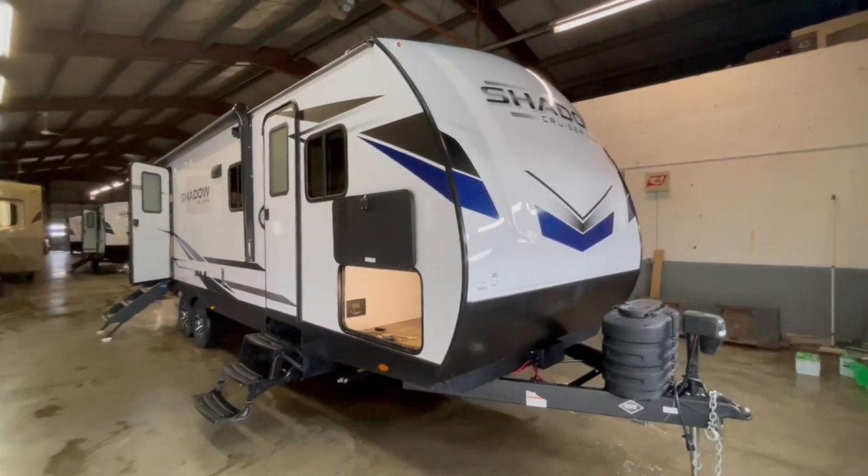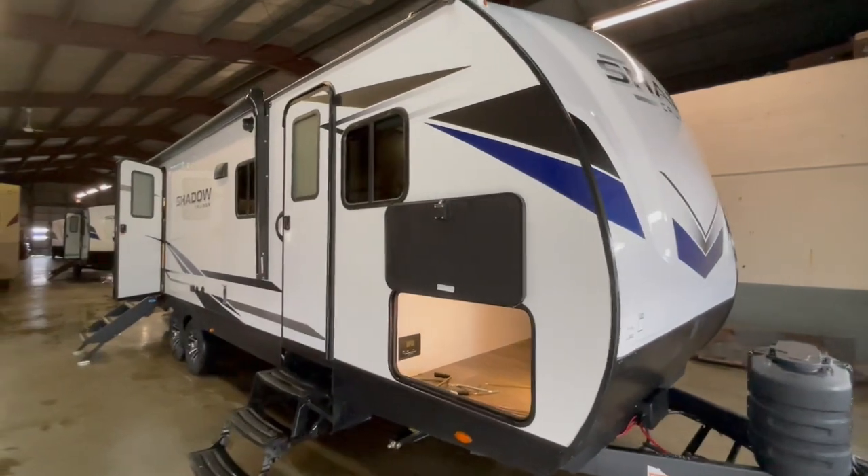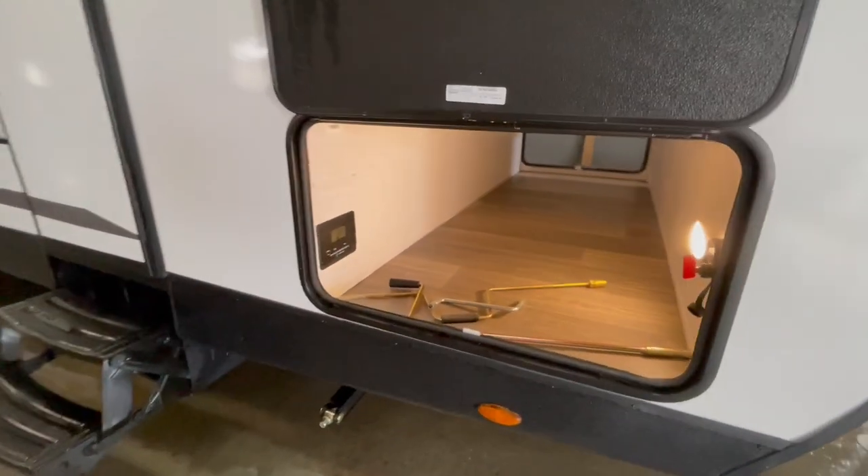This is a brand new Shadow Cruiser 277BHS travel trailer offered to you by Yonix RV. This trailer sleeps 8 to 10 people comfortably and weighs 6,383 pounds.